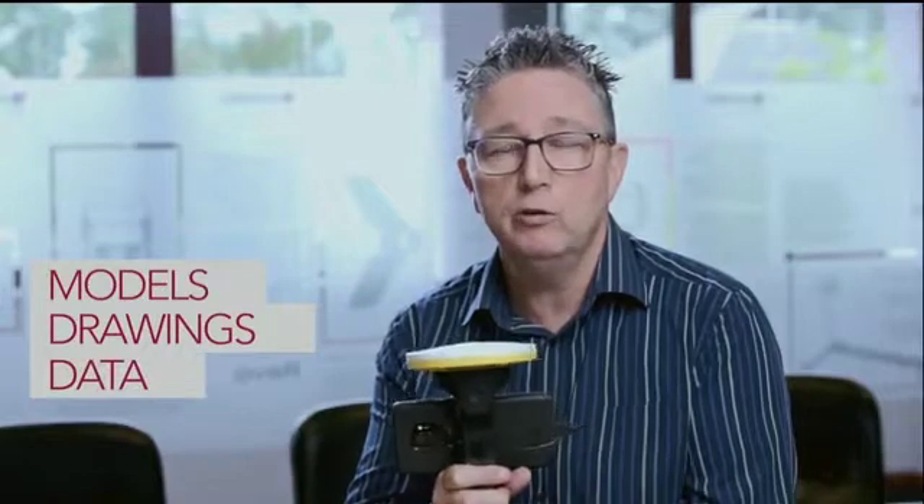Trimble Sight Vision — this device I have in my hand — is a device where you can take your models, drawings, and data and visualise them in the field in 3D to a 50mm accuracy.